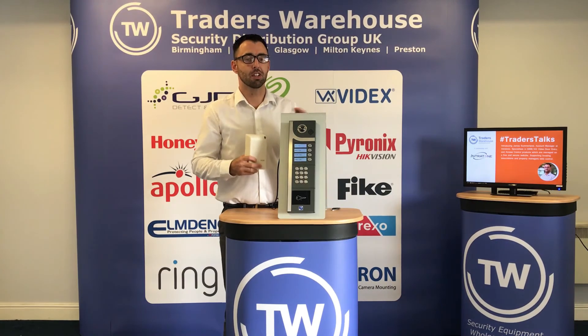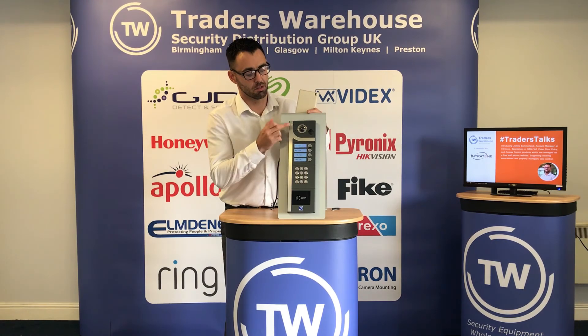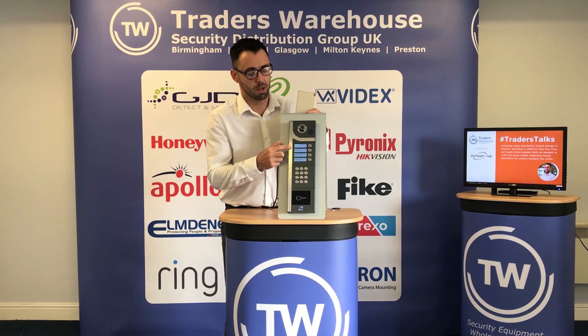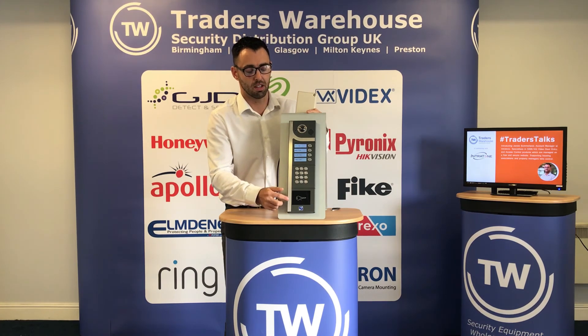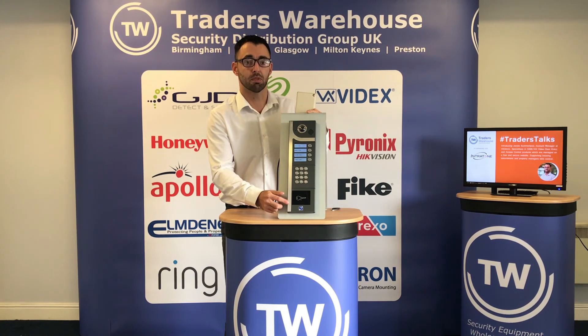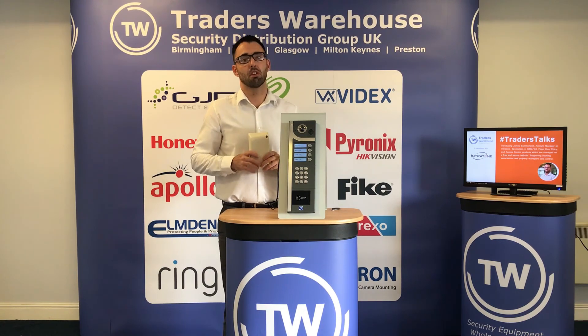Everything is managed from our free cloud-based portal where you can change resident details, personalise what's displayed on the screen, create entrance codes for users, and program, edit, or delete fobs remotely in real time. You don't need to visit site to do programming — everything can be done from the comfort of your office.